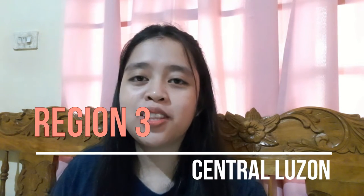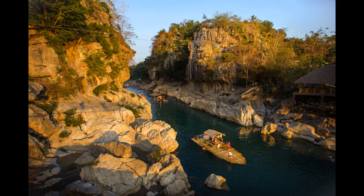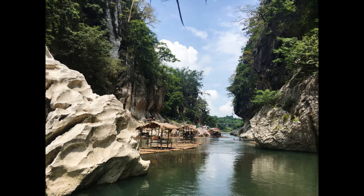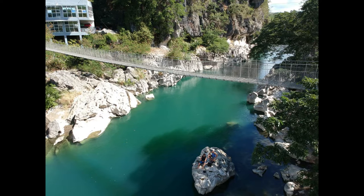For the next adventure we will be heading to Region 3 — Minalungao National Park. This park was established in 1967 to protect and preserve the scenic Penaranda River and its surroundings. Its name comes from the words 'mina' and 'lungao,' meaning gold mine in caves. As an ecotourism destination, it offers fantastic outdoor activities including hiking, rock climbing, and zip lining. The place is also rich in beautiful rock formations, clean and clear water, and scenic views — a terrific place to escape the crowded city.